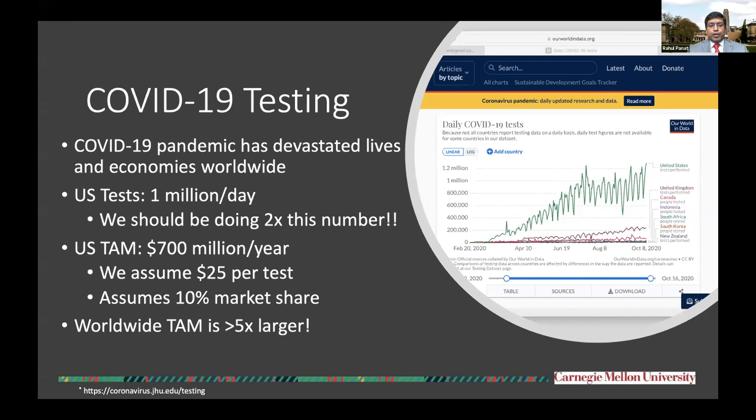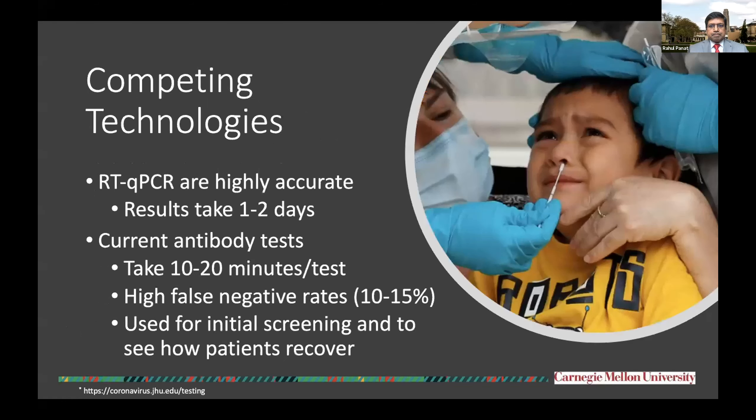This gives the total available market for COVID-19 testing today at around $700 million per year, and this is assuming only a 10% market share, which is a very conservative estimate. The worldwide total available market is at least five times larger than this number.